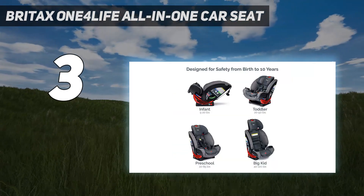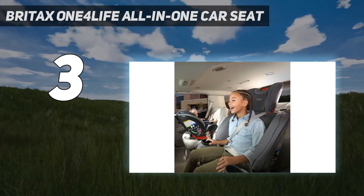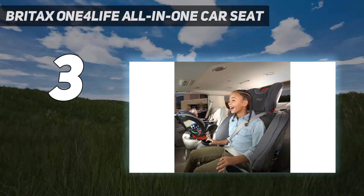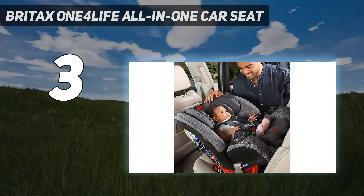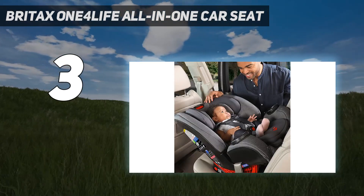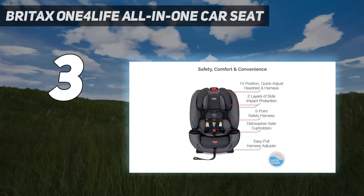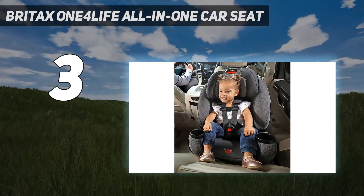It starts as a rear-facing infant car seat with an infant insert, supporting infants from 5 to 50 lbs, or until the top of their head is less than 1 inch from the top of the headrest. Most of the fanfare surrounding the 1-4 Life is well justified given the features, comfort, installation ease, versatility, and safety.